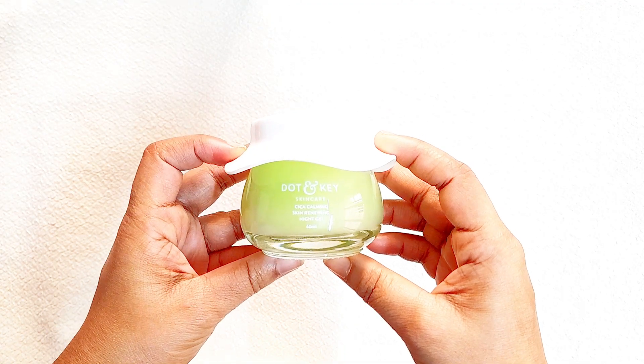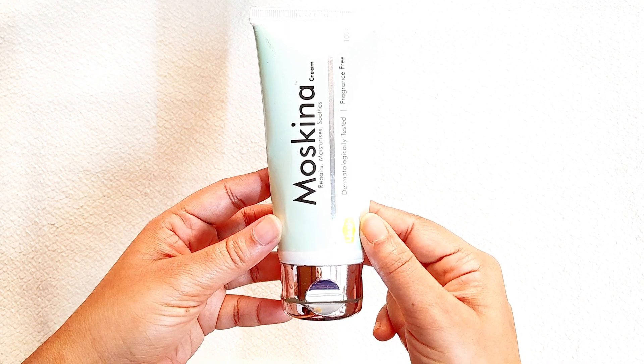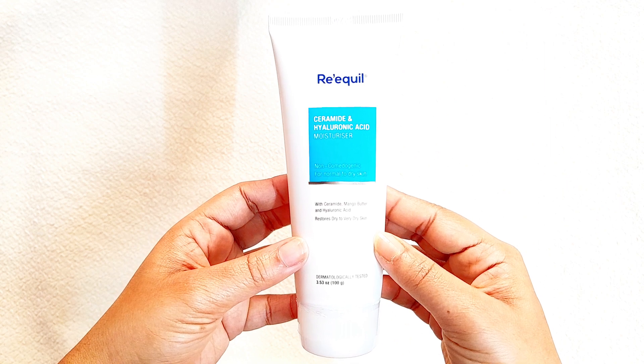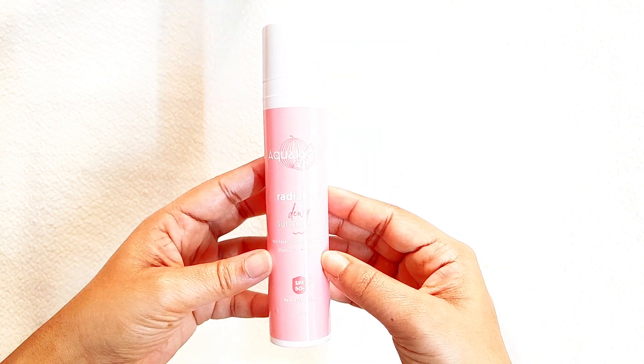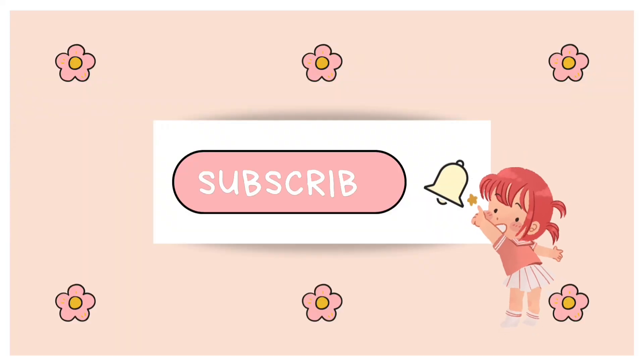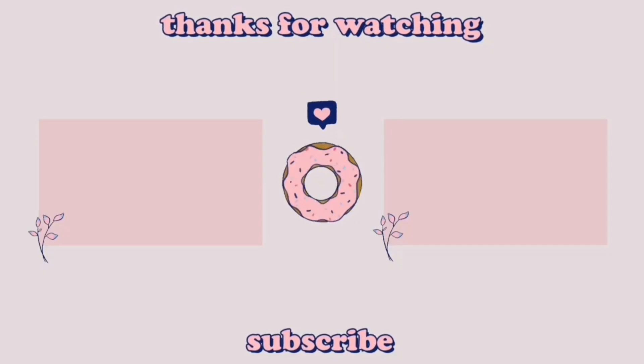So these are the products I have for you guys — really good and affordable products. You can always look for buy-one-get-one sales or 50% off. I hope you found today's video helpful. Please like and share this video with your family and friends, and comment down below what kind of videos you want to see on my channel. Subscribe and hit the bell icon so you get notified whenever I post a new video. See you guys in my next video — take care, bye!